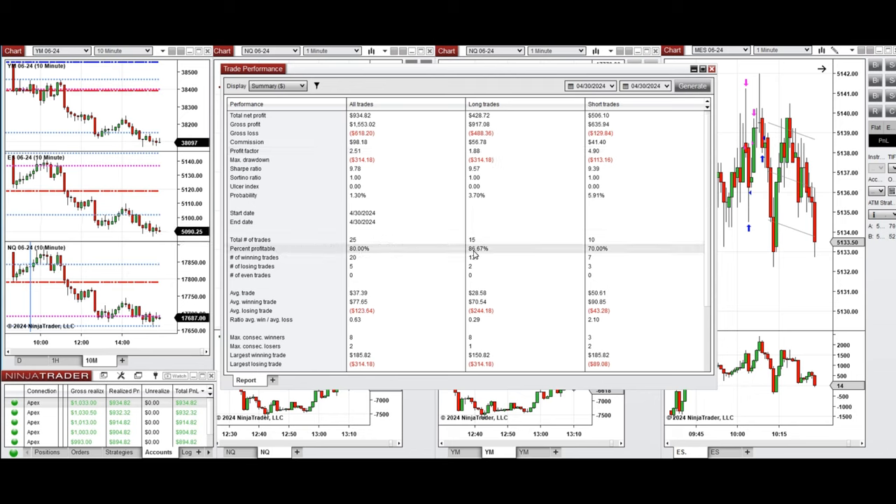The win rate was 80%, with 86% from the long positions and 70% from the sell short positions. The average win-to-loss ratio was 0.63, and the largest winning trade was $185 from the sell short positions.